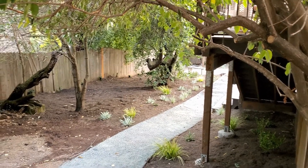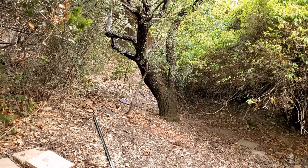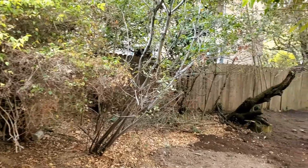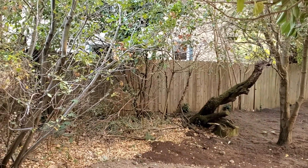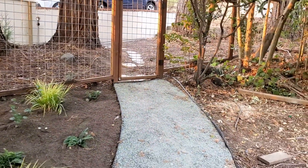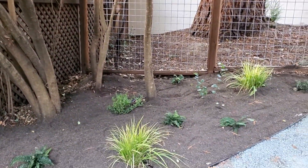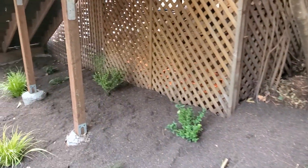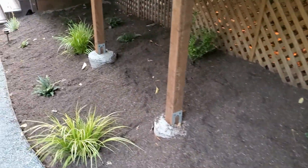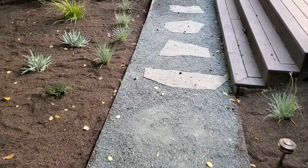This stage is partly defined by holding space for a possible additional dwelling unit in this area. Because that's undecided, we've stopped the amending and planting here, and the pathway is defining the area we know will not change. We've got shade-loving plants in this little area — these polypody ferns, which will get about three times the size they are now, are one of my favorites.